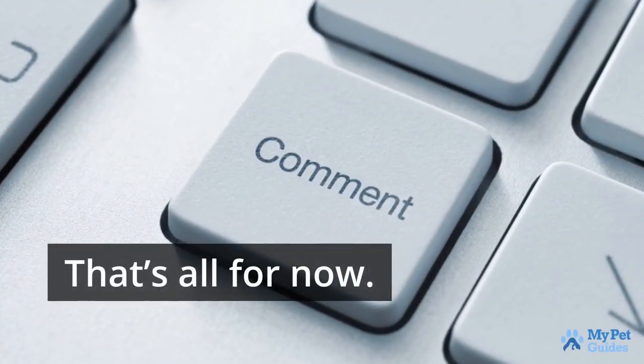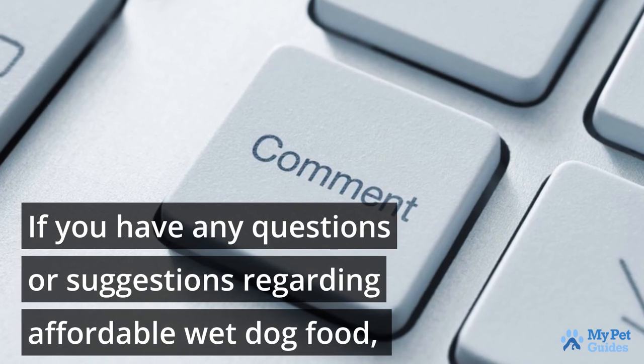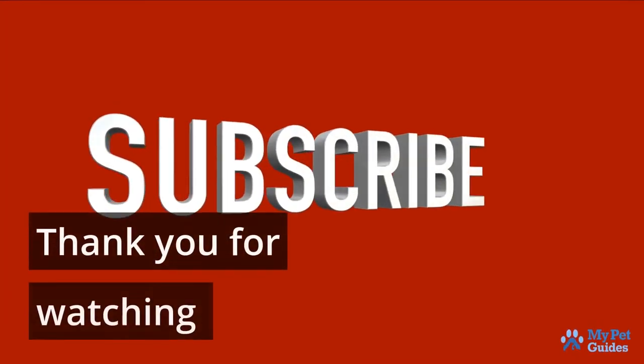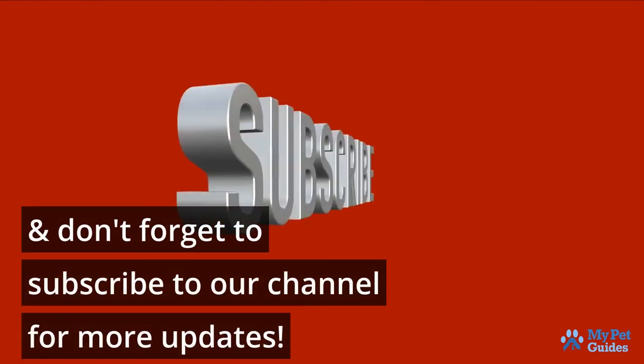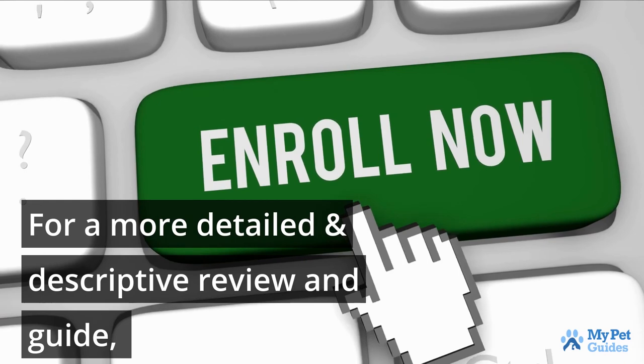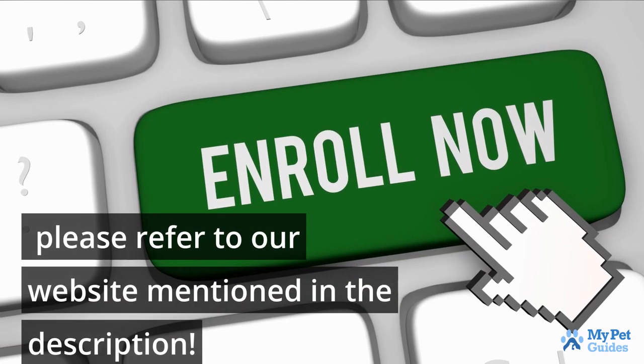That's all for now. If you have any questions or suggestions regarding affordable wet dog food, kindly leave comments below. Thank you for watching, and don't forget to subscribe to our channel for more updates. For a more detailed and descriptive review and guide, please refer to our website mentioned in the description.